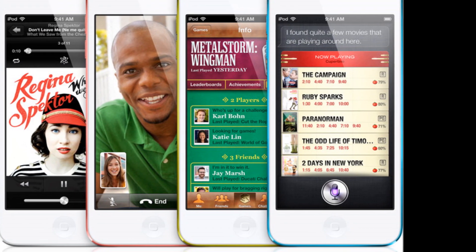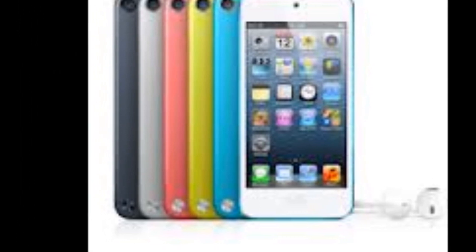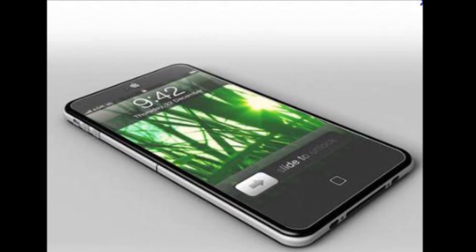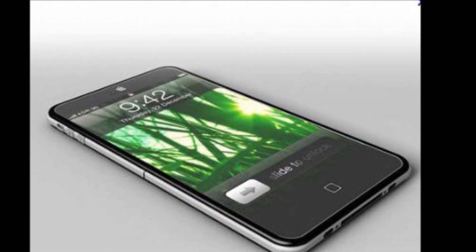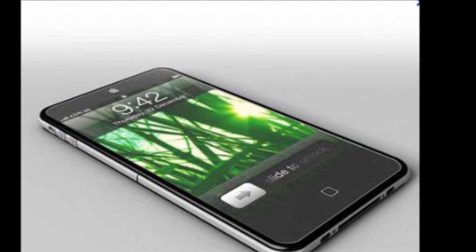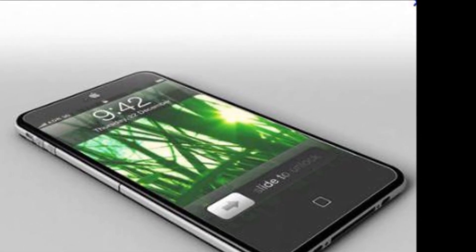The 5th generation iPod Touch was the first generation to feature a dual-core processor. The 6th generation iPod Touch is expected to have an energetic A6 dual-core chip with 1 GHz found in the iPhone 5. It would make the iPod Touch 6th generation real fast and more powerful than ever.